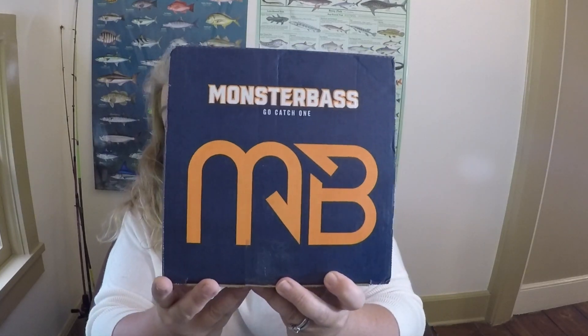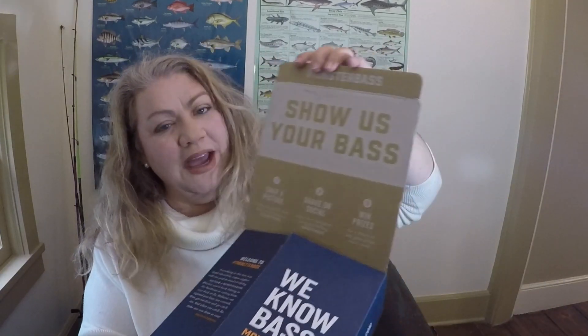First things first, I really like the branding — Monster Bass, go catch one. The blue and orange colors are great, I'm a Florida girl. Inside there's a card: 'Show us your bass, snap a picture, share on social, win prizes.' Everything in this box was hand-selected by expert anglers to help you hook a monster bass, whether you're bank fishing in the Northeast or casting from a dock in the Midwest. There's a great letter from the founder — thank you for being part of the inaugural shipment. It's a versatile mix of three hard baits, three soft plastics, and two pieces of terminal tackle — eight items total.